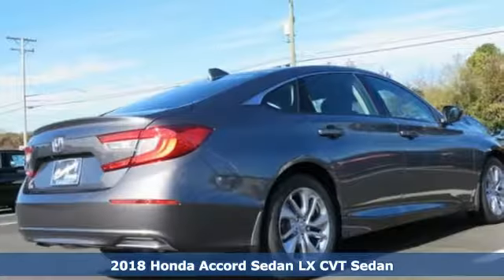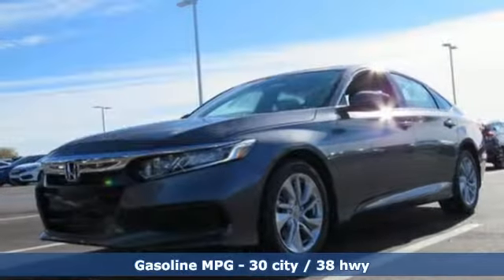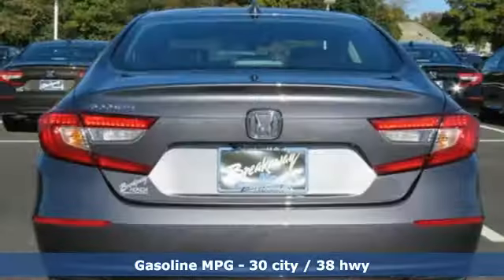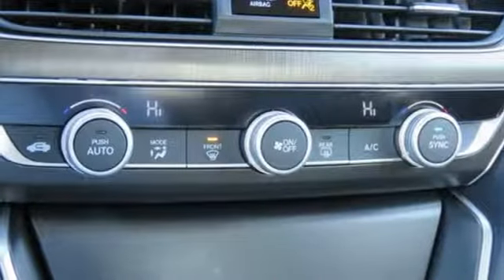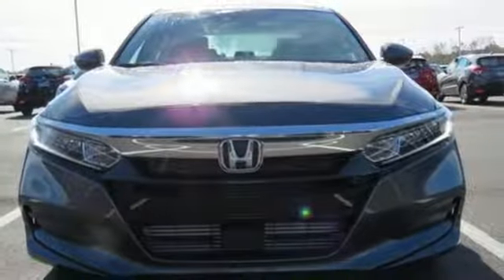It comes with great features you'll love: Bluetooth wireless audio streaming, Bluetooth hands-free link, dual zone climate control, push button start, manual telescoping steering column, intercooled turbo inline 4-cylinder engine, aluminum wheels, gas pressurized shocks, and adaptive cruise control with low-speed follow.